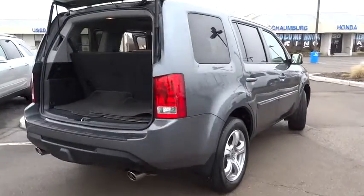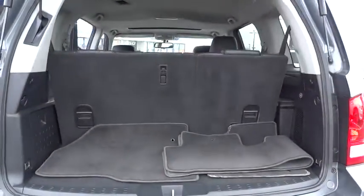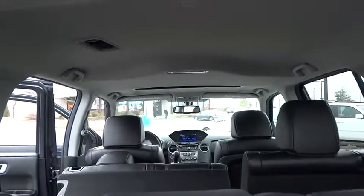Power passenger seat. Traction control. Dual airbags. Power steering. Air conditioning. Front four-wheel disc brakes. AM FM stereo with CD player. Fog lights.